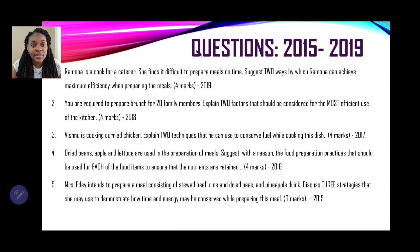Ramona is a cook for a caterer. She finds it difficult to prepare meals on time. Suggest two ways by which Ramona can achieve maximum efficiency when preparing the meals. That's 4 marks, and this question was taken from the year 2019.